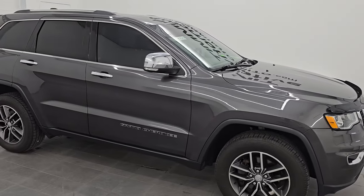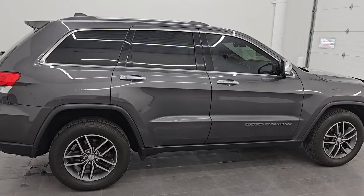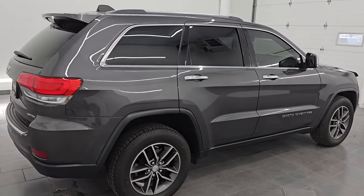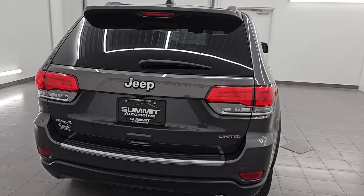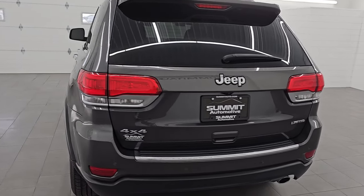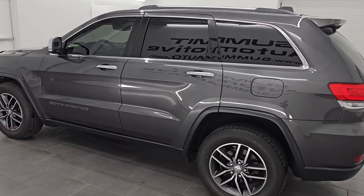Hey, this is Brett. Hope everybody's having a great day. I am super excited to go over this ultra clean 2018 Jeep Grand Cherokee Limited. This is stock number 14704Z. I am here at Summit Automotive in Fond du Lac, Wisconsin — your new and used Jeep and Jeep Grand Cherokee headquarters.